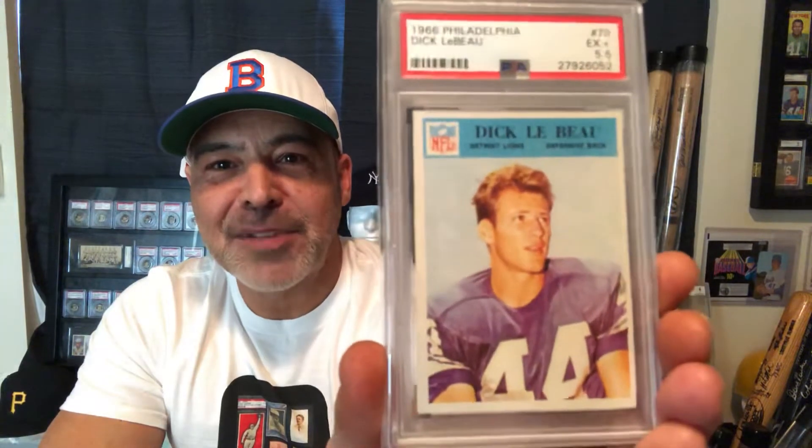I had been watching this card for like a year, maybe longer, so I just snagged it. The price kept coming down on it, so it finally got real cheap and I picked up this Dick LeBeau. This is my favorite Philadelphia set — been slowly working on that set.